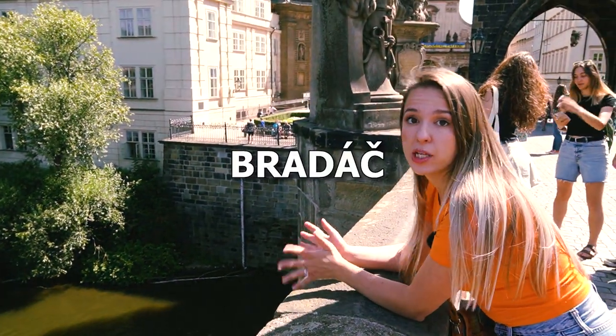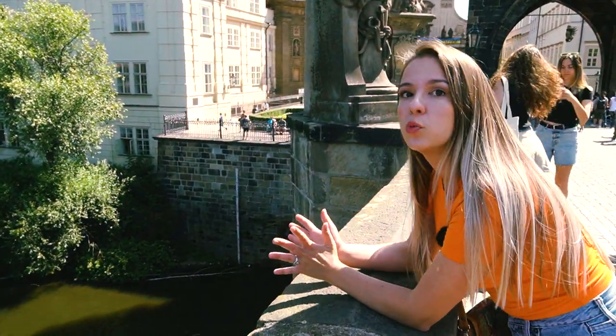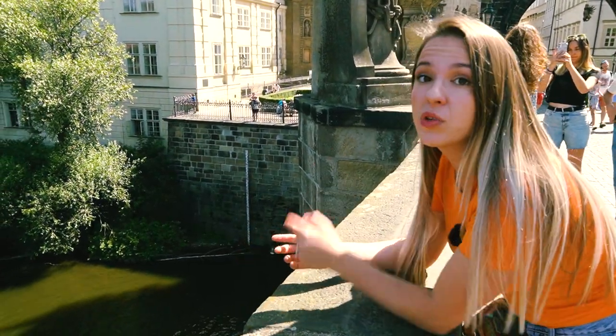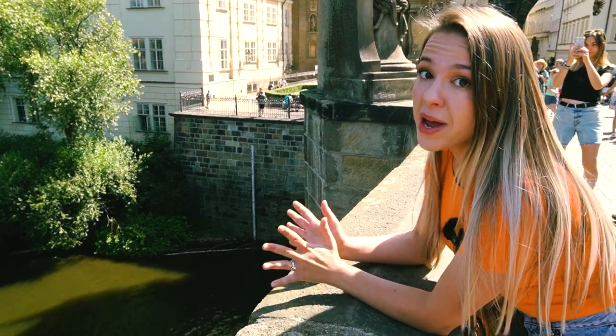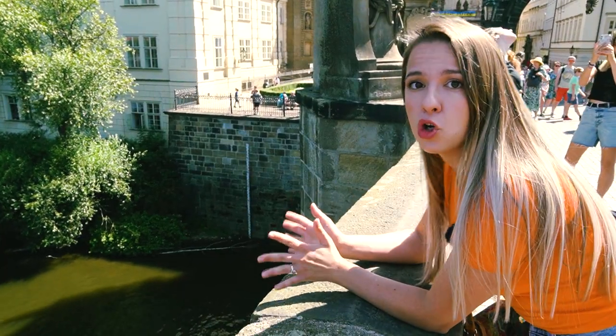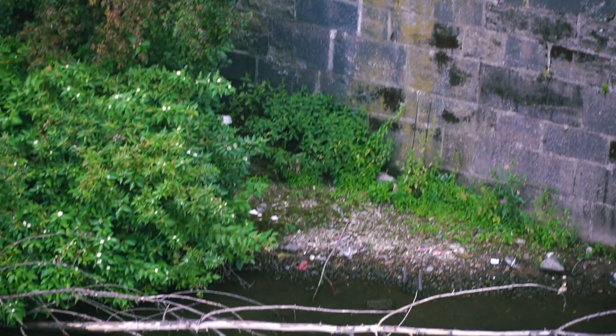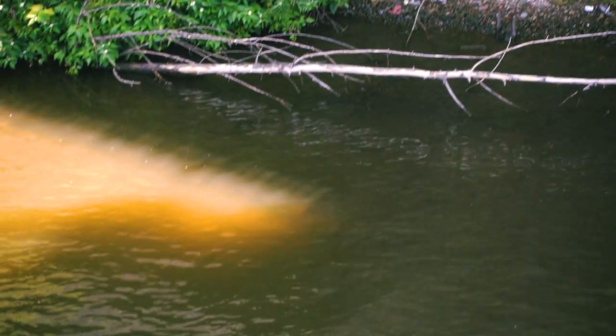This down there is Bradač. Originally it was located on one of the pillars of the Judith Bridge, the predecessor of Charles Bridge. Today, down there is a replica. This man used to have a very important job — when the water in the river would reach his facial hair, it was a signal to all the people who lived at the shore to abandon their houses because the flood was coming.